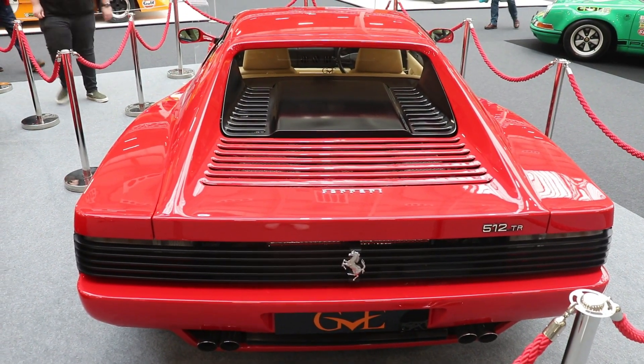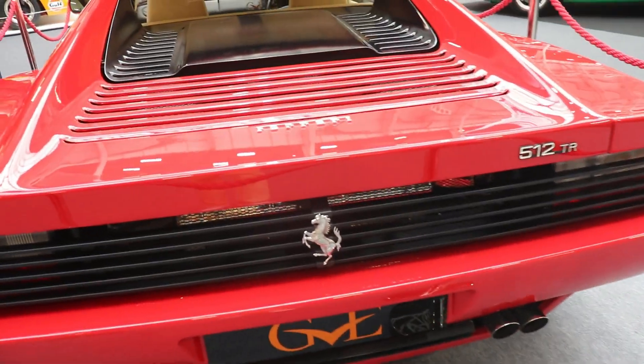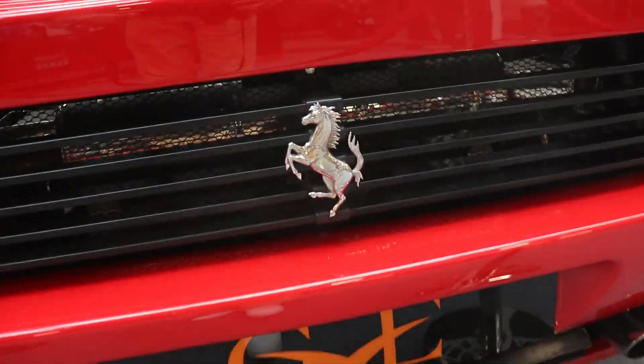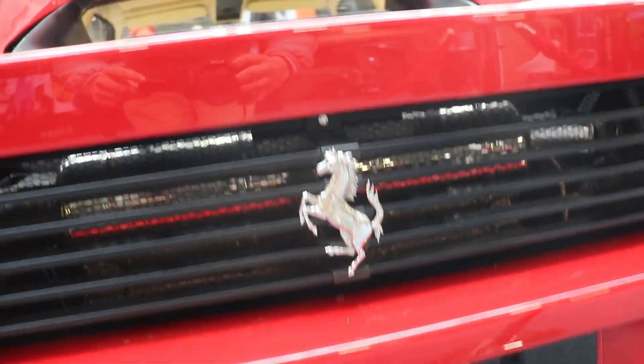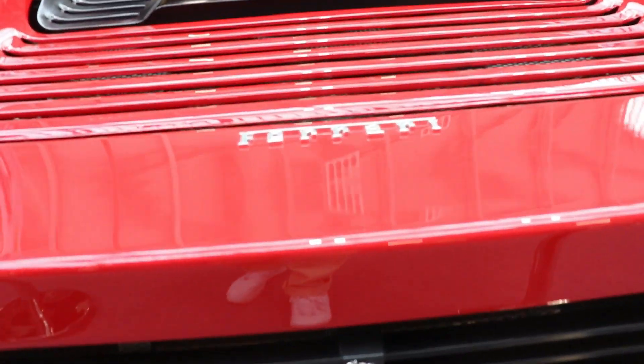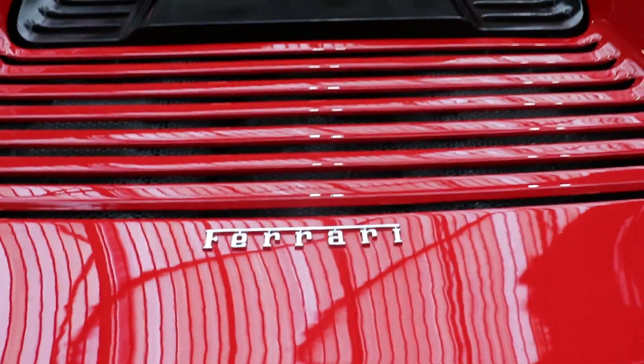The bootlid, and actually the engine cover, is different from the original 1984 Ferrari Testarossa. As well with the 4 exhausts — 2 on the left side and 2 on the right side. And the emblem on the grille on the backside is absolutely, absolutely beautiful.